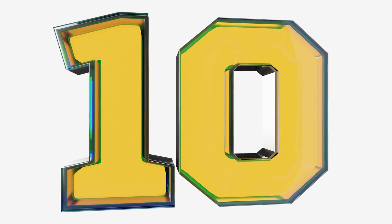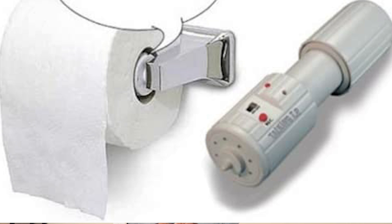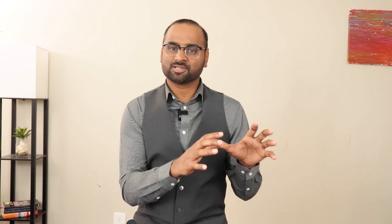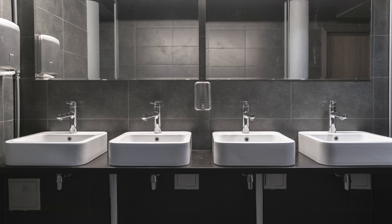Number 10: The Talking Toilet Paper Dispenser. It's a unique and fun innovation that adds a touch of humor and entertainment to a mundane task. The dispenser is designed to play pre-recorded messages, sound effects, or even personalized messages when the toilet paper is pulled. This is especially useful in public restrooms or other shared spaces to improve hygiene and safety, by reminding people to wash their hands, maintain social distancing, and so on.